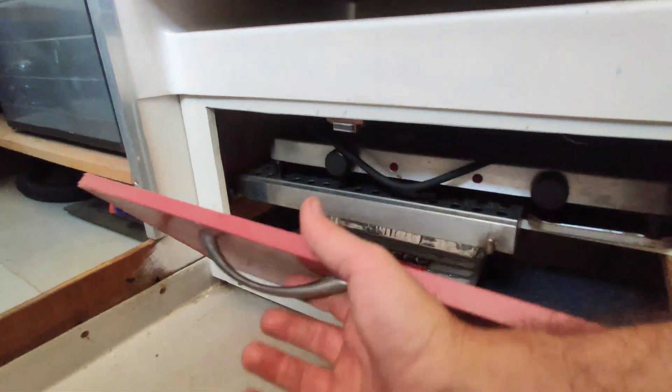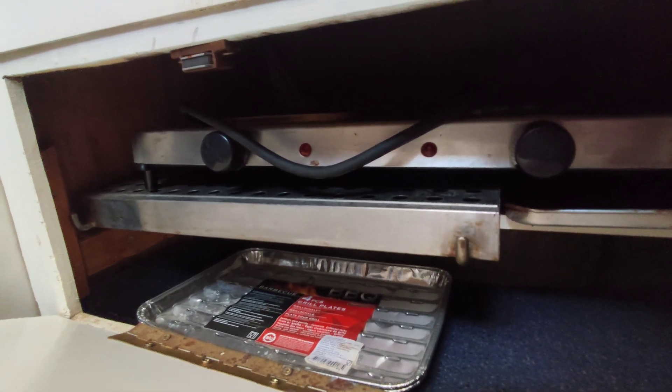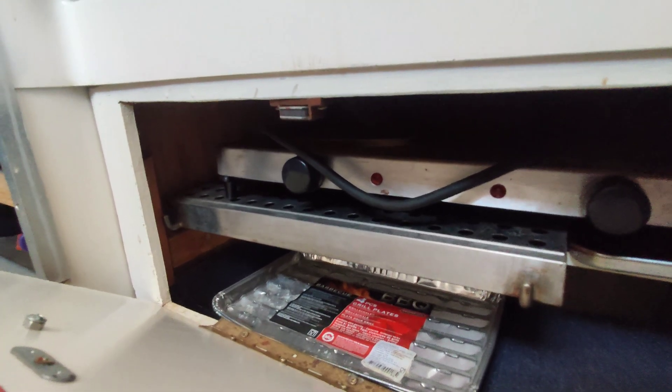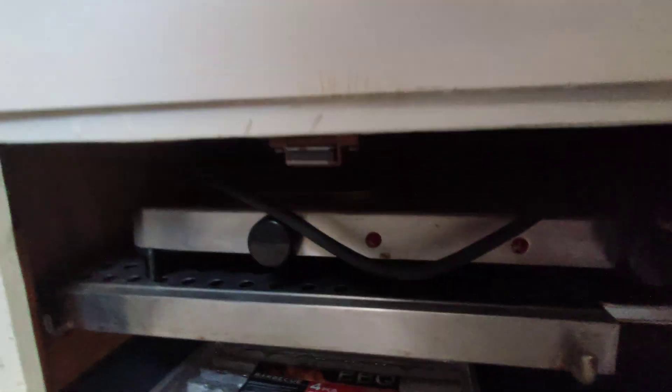Under the stove there's an electric stove in there but I think I'll switch to an induction stove. There's also quite a bit of space, especially once we take that stove out.